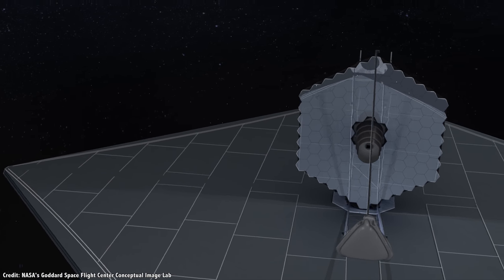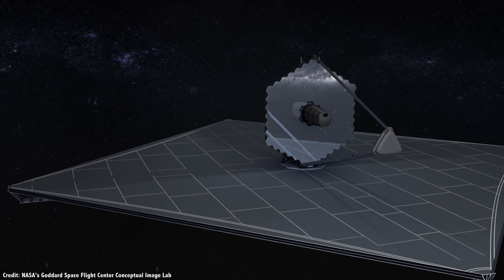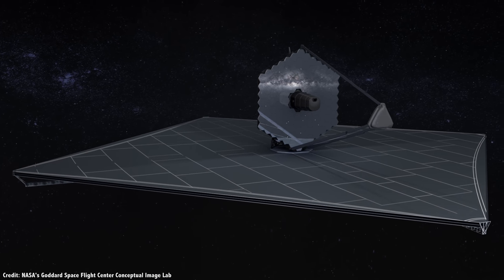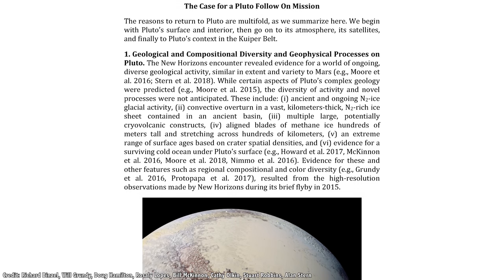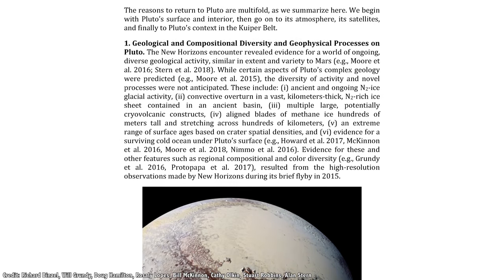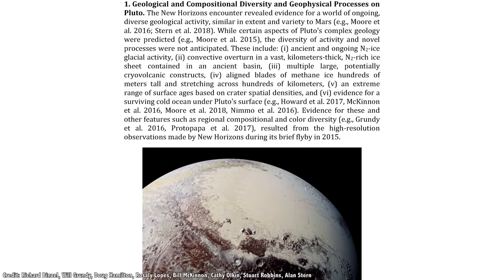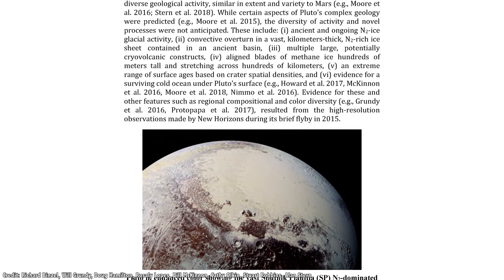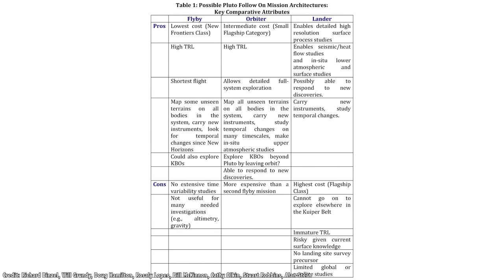Researchers across space science are setting their goals as part of the 2023 Decadal Survey. In a recent paper entitled 'A White Paper on Pluto Follow-On Missions: Background Rationale and New Missions Recommendations,' a team of planetary scientists put forward why a return mission to Pluto should be a priority for NASA. In terms of missions, they proposed three options: another flyby, an orbiter, and a lander.